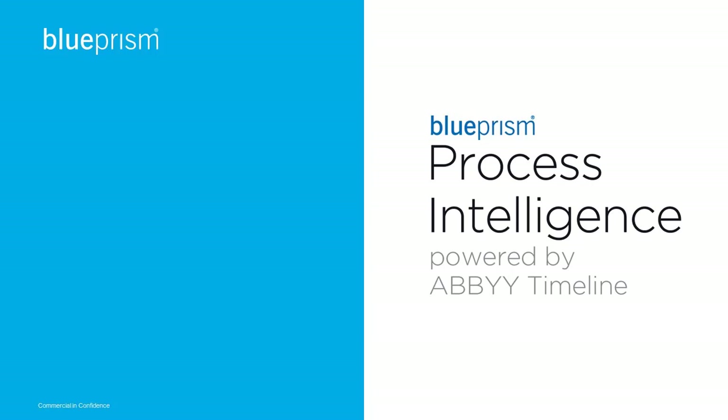Welcome everyone. My name is Benoît Quela. In this short video, I'm going to show you how you can get real value by combining process mining and automation with one unique solution, Blue Prism Process Intelligence.